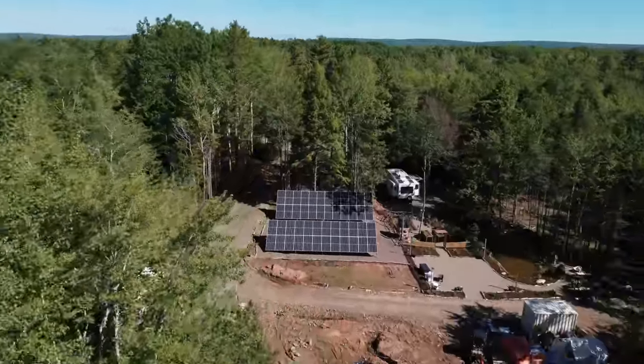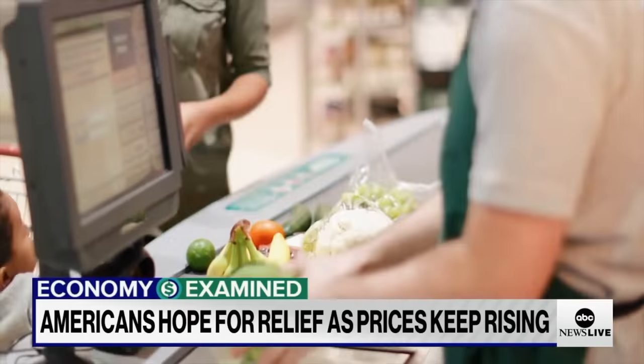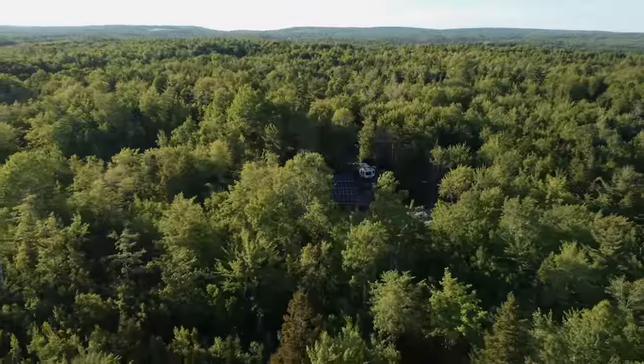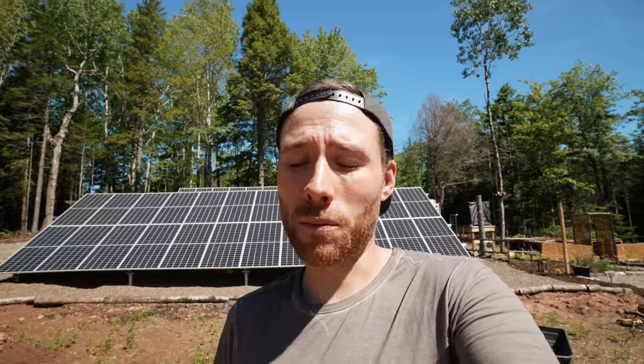Wherever in the world you're watching our videos from, I'm pretty confident we're all having a shared experience right now. Americans will be spending more than they did last year — skyrocketing inflation, cost of food, electricity, and rent have all been steadily increasing. We live in the middle of the woods and have all the space around us, so what we've decided to do is put it to good use and really expand our food production.